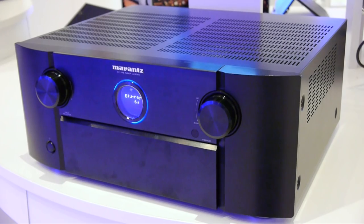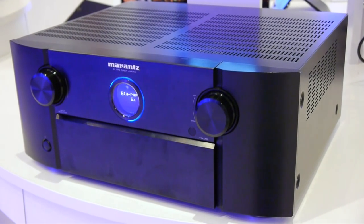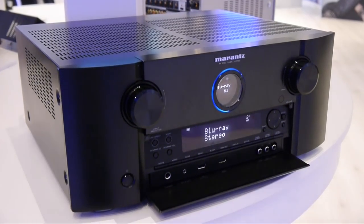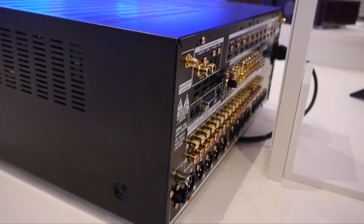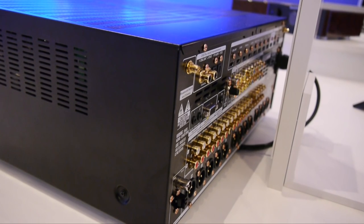In October, Marantz will release the AV7702 Mark II multi-channel pre-amplifier, which also includes 11.2 channel processing and balanced XLR outputs. There's also support for HTC P2.2 and Dolby Atmos, along with upgrades for Auro 3D and DTS-X. The AV7702 Mark II will retail for £1,699.